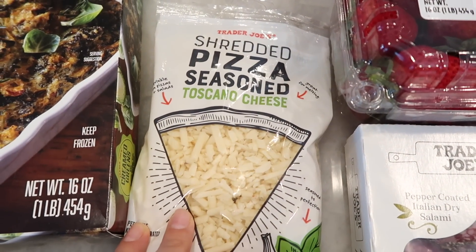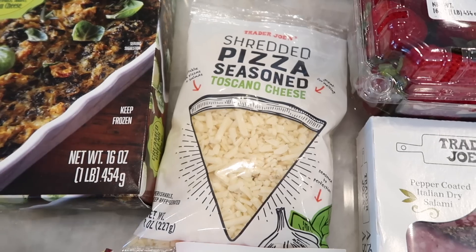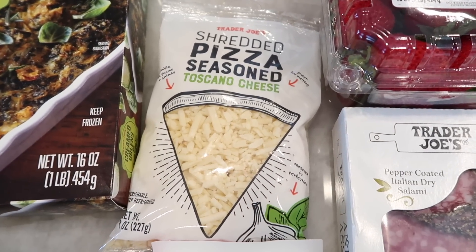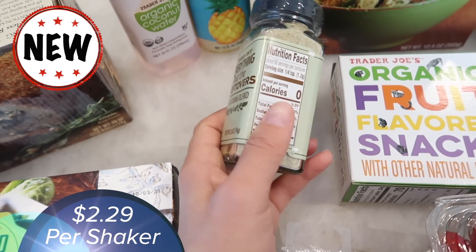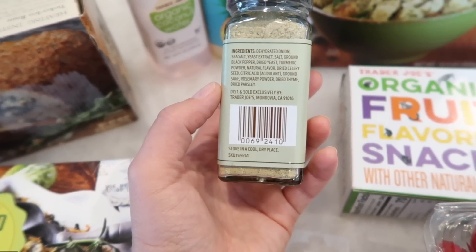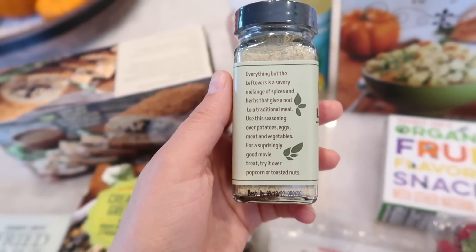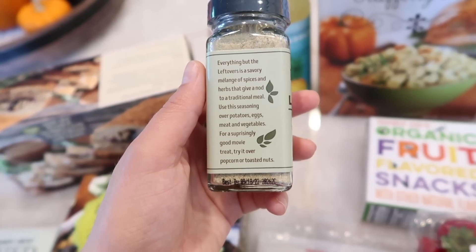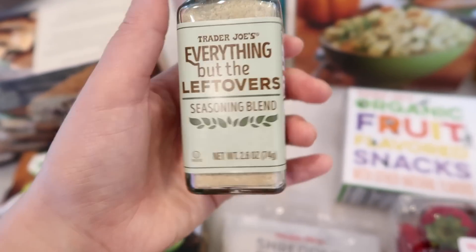I showed this in a past haul — this is the shredded pizza seasoned Toscano cheese. It's so good if you want a really flavorful pizza, even if you're just doing a cheese and tomato pizza. This cheese has all the flavor you need. Also, this is a brand new item that just came in: the Everything But the Leftovers seasoning blend. I'm so curious to try this. It's a savory melange of spices and herbs giving a nod to a traditional meal. It can be used over potatoes, eggs, meat, and vegetables, and even over popcorn or toasted nuts. So it sounds like it'll go with pretty much anything.